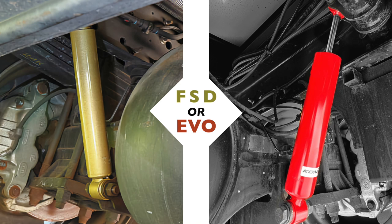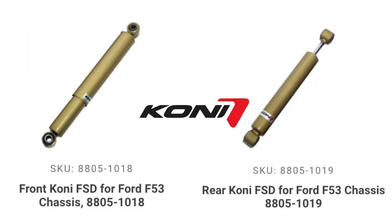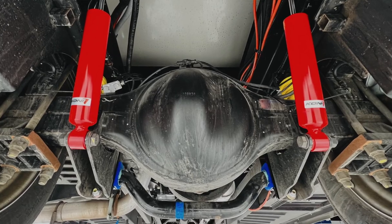For someone trying to decide between the standard FSD shocks and the new Evos: the 8805-1018 and 1019 shocks are still a great upgrade compared to stock and are a bit more budget friendly. However, for someone looking for the best shock absorber option for the F53, look no further than the new Evo series Konis. They provide excellent ride quality while still controlling the sway and porpoising tendencies of the F53 chassis, so you don't have to trade ride quality for handling.